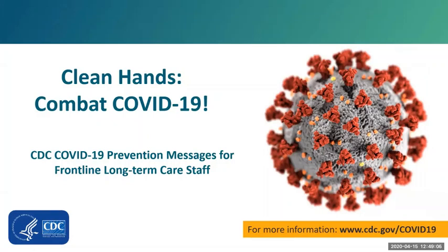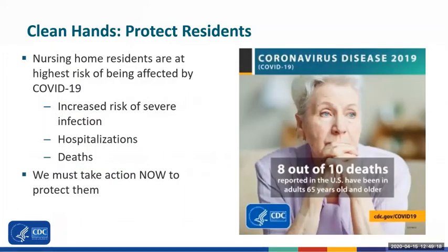This is part of the key COVID-19 prevention messages for frontline long-term care staff. The residents you care for in nursing homes and assisted living facilities are the most vulnerable to COVID-19 infections. Because of their age, frailty, and chronic medical needs, nursing home residents are more likely to have severe illness leading to hospitalizations and deaths. Eight out of every 10 deaths from COVID-19 have occurred in adults over 65 years of age. We all must take action now to protect them.